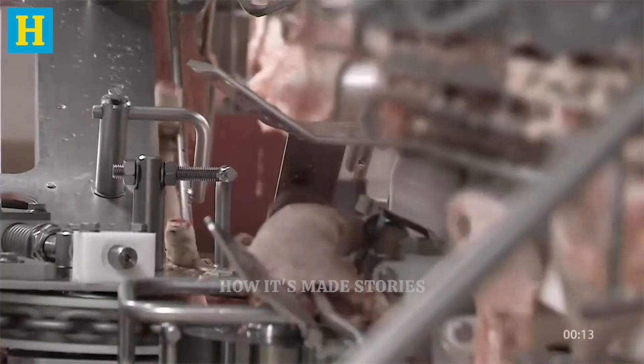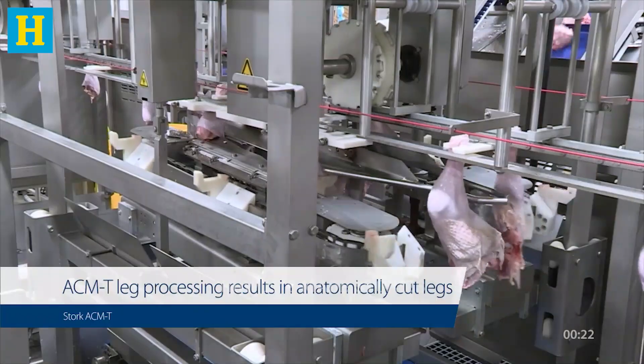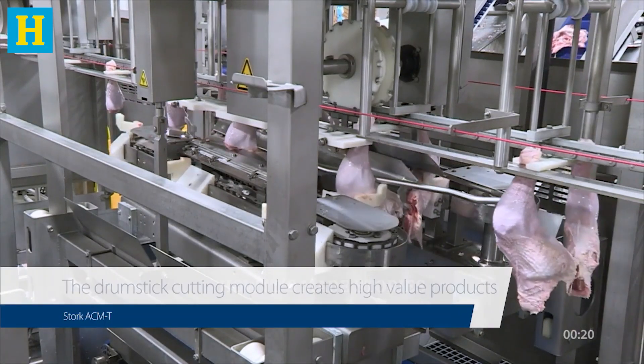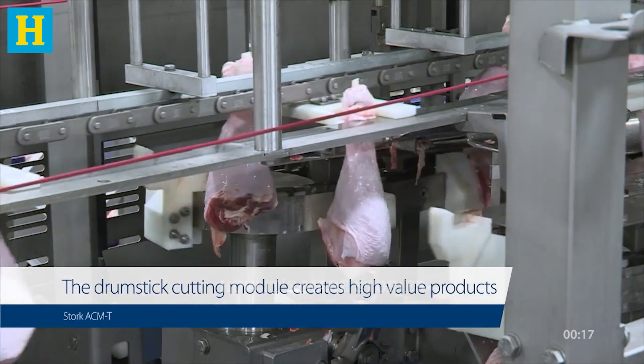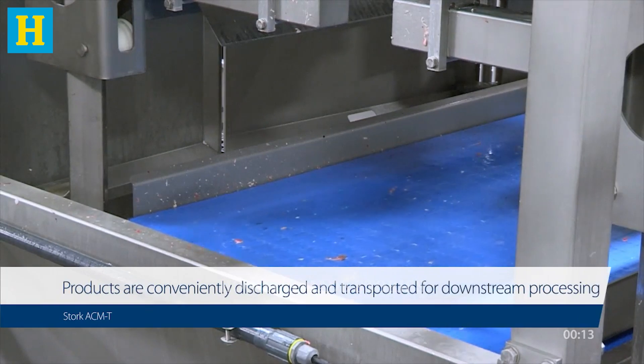By combining skilled labor with advanced technology, the plant ensures that each turkey cut is processed to perfection, ready for further marinating, seasoning, or cooking. This stage is key to delivering high-quality turkey products that consumers love.